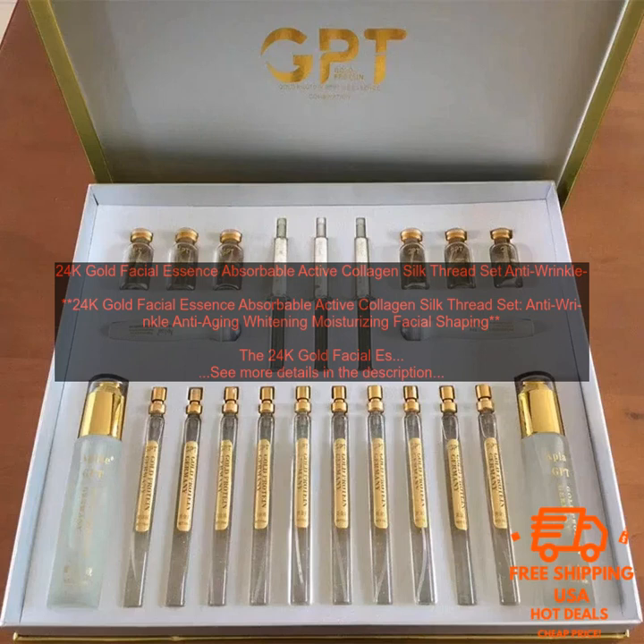To use the 24K Gold Facial Essence Absorbable Active Collagen Silk Thread Set, follow these steps: 1. Cleanse and tone your skin. 2. Apply the facial essence to your face and neck. 3. Place the silk thread mask over your face and leave it on for 20 minutes. 4. Remove the mask and gently massage the remaining essence into your skin. 5. Apply the eye patches to your eyes and leave them on for 10 minutes.